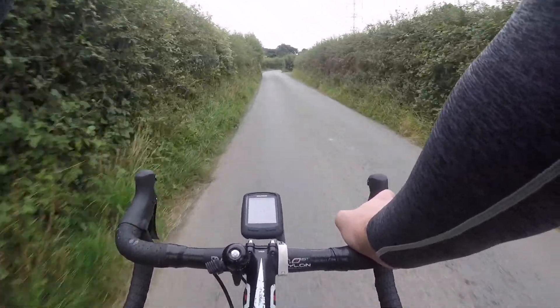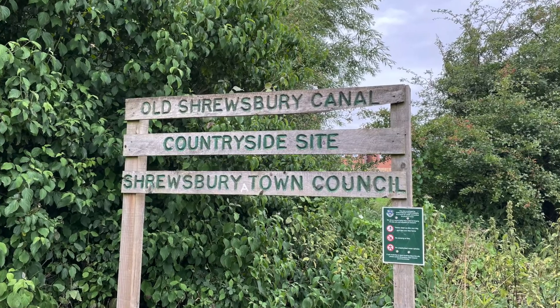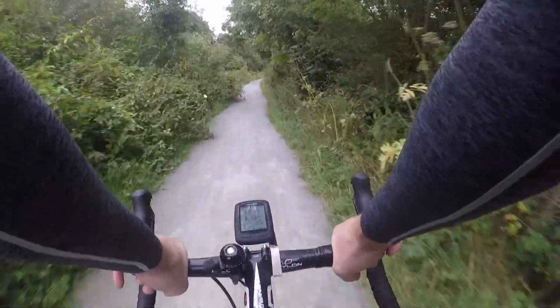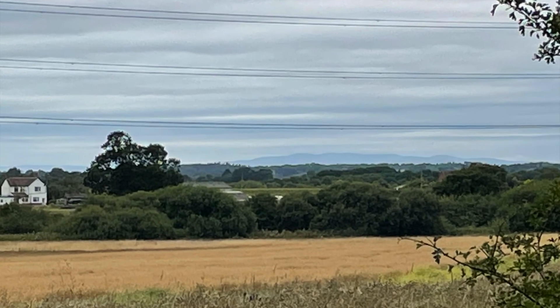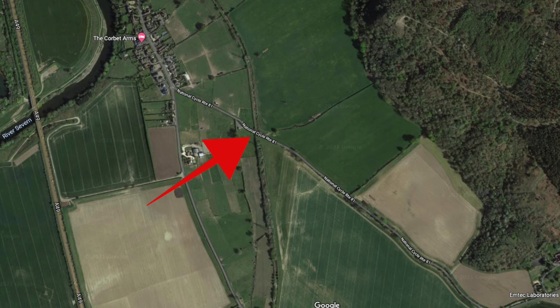Not far from Uffington we crossed the route of the old Shrewsbury Canal. We followed the route of this disused canal as we made our way out of Shrewsbury and we will cross paths with the old route of this a couple more times in this ride. It's hard to notice the old canal bed as you cycle across it, but if you look on Google Maps it's quite clear where the canal used to run.